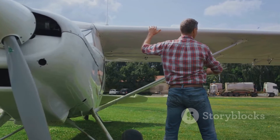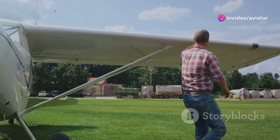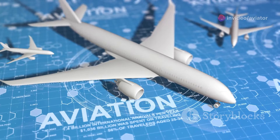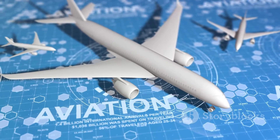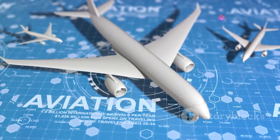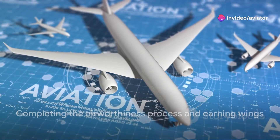Lastly, the aircraft undergoes a series of rigorous tests and inspections, checking everything from engine performance to the integrity of the aircraft structure. Only once the aircraft has successfully navigated this thorough process is it granted an airworthiness certificate — a globally recognized seal of approval that the aircraft is fit to fly. And that's how an aircraft earns its wings, so to speak.